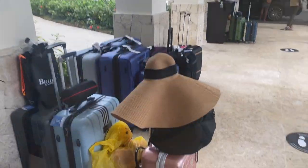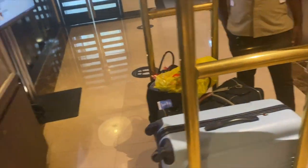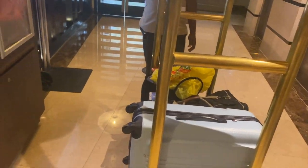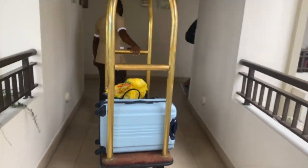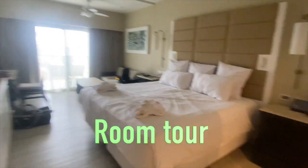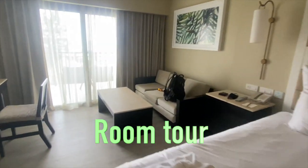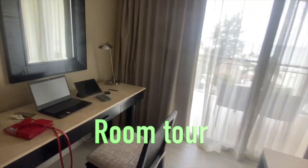The check-in process was pretty smooth for us, and this is our bellboy bringing us up. Now, the rooms are arranged in what I think is an octagon layout, so it's a bit confusing getting from your room to the elevator. But this is our room — a standard room with a king-size bed, and we got robes as well, which I really appreciated.